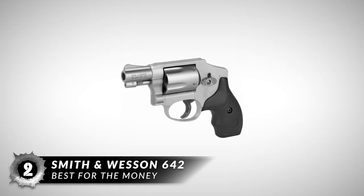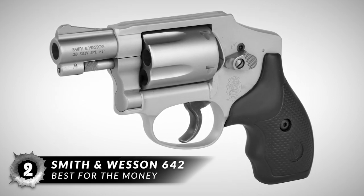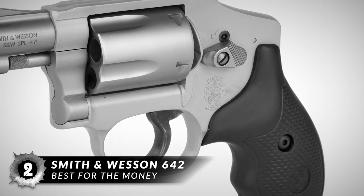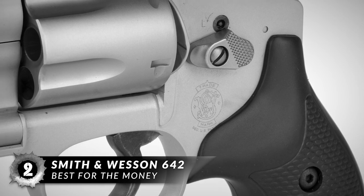Next on our list, the best for the money, the Smith & Wesson 642. The S&W 642 Airweight would not be a proper choice for a newbie, but it is most suitable for experienced shooters. Most gun owners agree that it's the best for carrying a backup gun because you can carry and conceal the 642 much better and more comfortably than any pistol of similar dimensions.